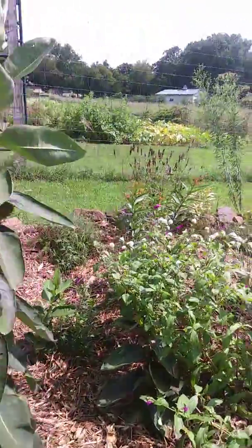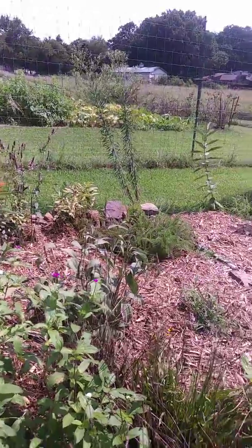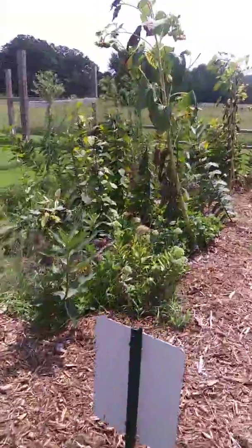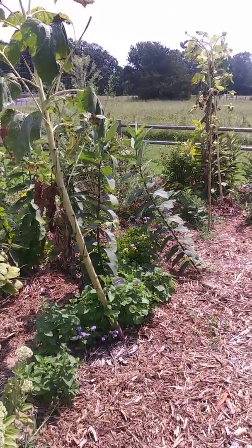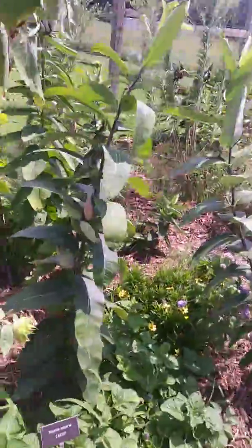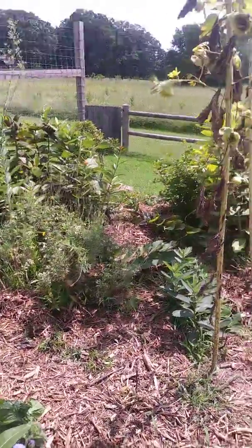And then we've got more wildflowers. These are all native plants and they all attract pollinators. Sunflowers — there are different varieties of sunflowers. We've got the giant sunflowers. And then we've got catnip. Most of the things here, there's anise. Most of the things here are marked; there are a few that are not.